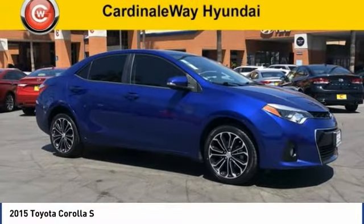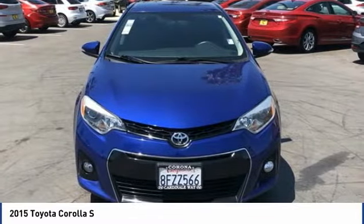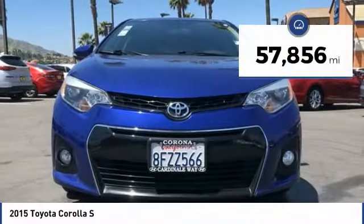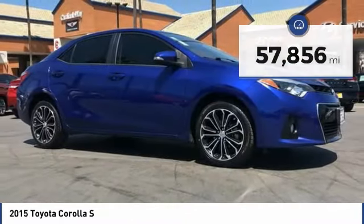Check out the 2015 Corolla. The Corolla is still a great option for those who want dependability, comfort, and value, and is priced below $15,000. This vehicle has less than 60,000 miles. Here are some of this vehicle's great options.